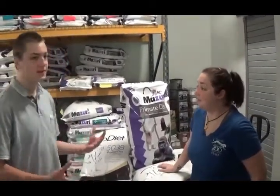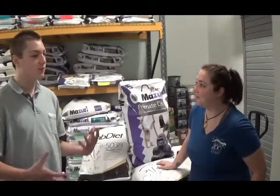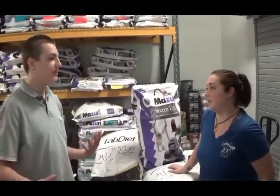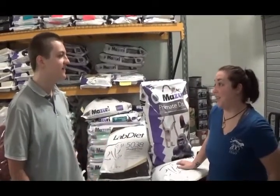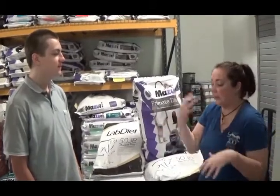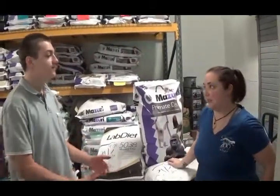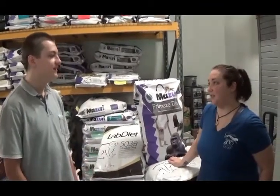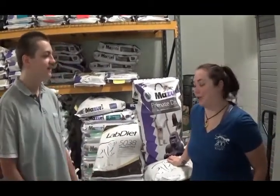Thank you so much for telling us about your job here and the whole process of helping animals eat. Because despite what people think, there's a whole lot that goes into it. Yeah, it's a lot more than just, here's some food. There's a lot behind the scenes — a lot of measuring, a lot of observation. If they're getting bigger, you have to work on that. It's a lot more than just tossing some food in.